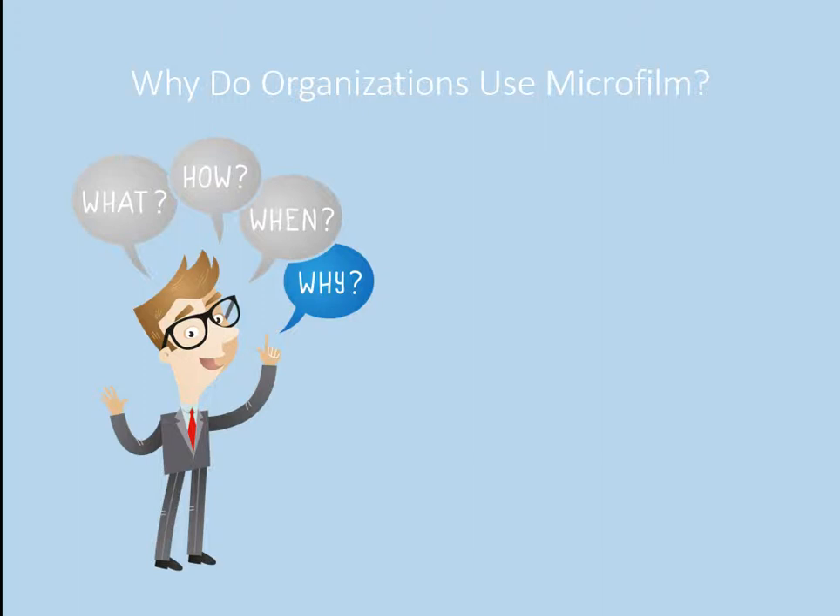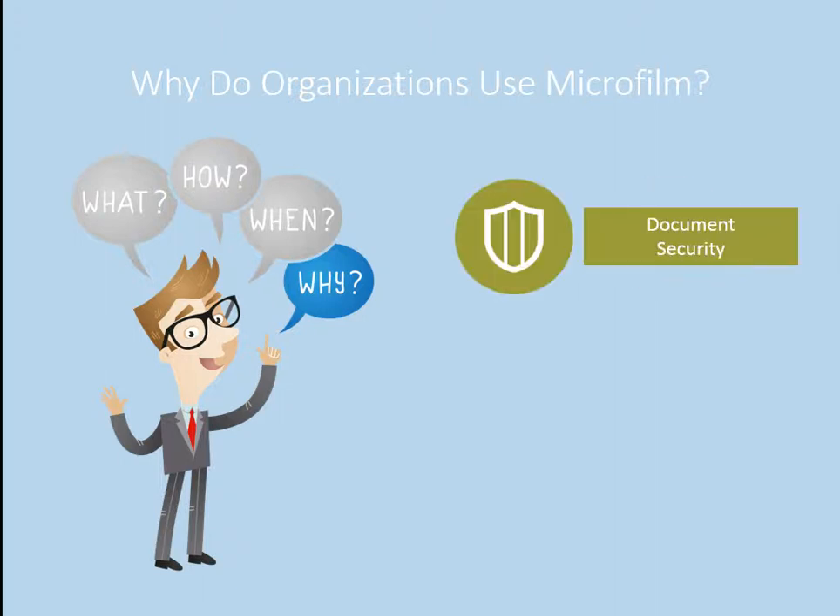Let's start way back at the beginning. Why do organizations use microfilm, and why did they choose to do this? First and foremost, it was around document security. We see it quite often where files get left out on people's desks, on top of filing cabinets, in the filing room. This is confidential information. The microfilm is a lot easier to lock up, maintain, and restrict access to the equipment you need to reproduce it.